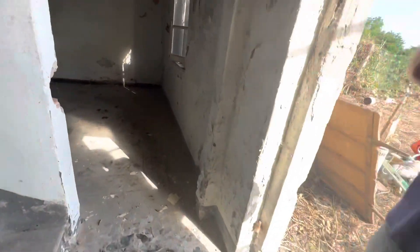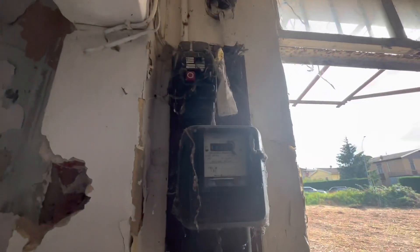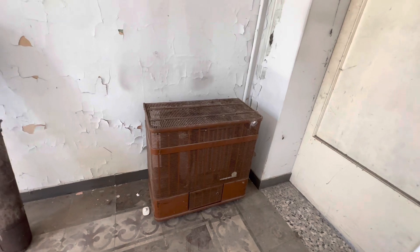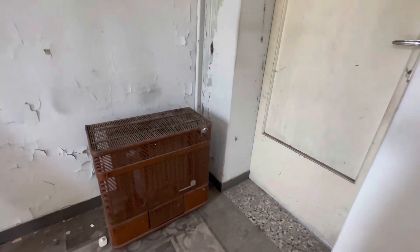Il puntatore della luce anni 50, vedi, dell'Enel. Non mi sono portato la torcia. Guarda la porta. Questa che è? Una stufa. Sarà una stufa al cherosene.